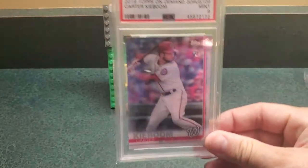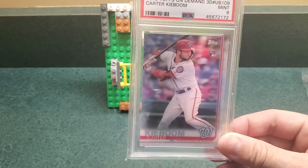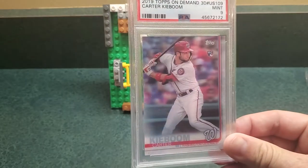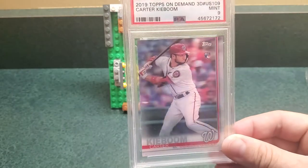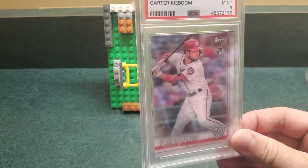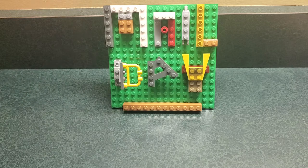Starting off with some of the lower stuff. This is a Carter Kaboom — he's up now and hitting a little bit, around .300 with a handful of home runs over the past month. This is one I didn't have — the 3D version of the update. It was like $12 shipped, so if you're interested in a Carter Kaboom, that's an easy way to get in.